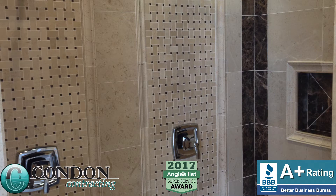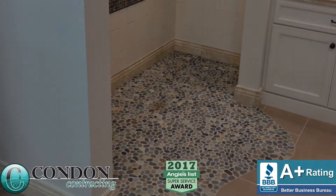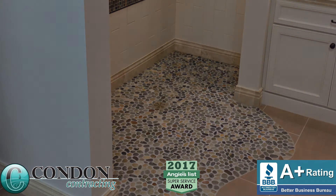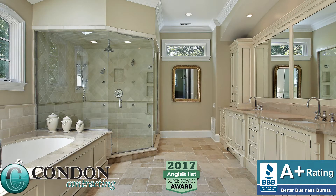Whether you choose Condon contracting or not, be sure that your contractor takes measures to protect your property. Carpet protection or paper on hardwood floors are a must. The installer will be in and out of your home and in each trip something could fall and damage or stain the floor. A good contractor knows this and protects your home.